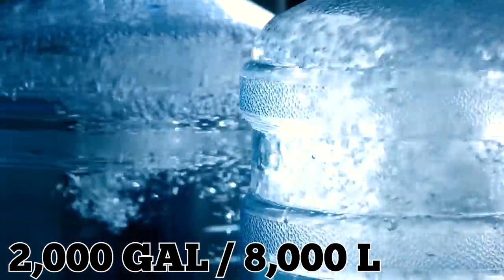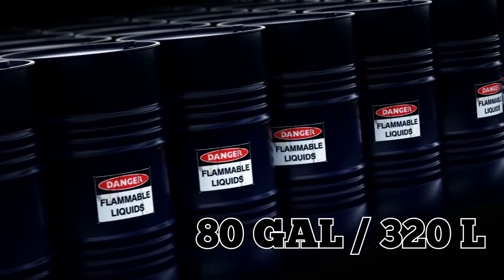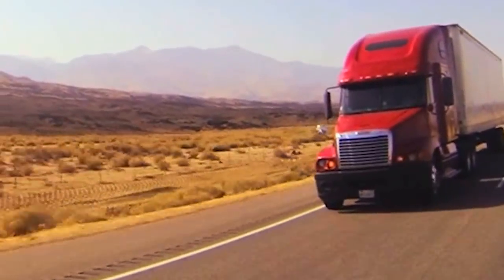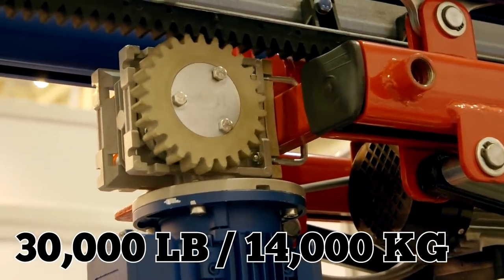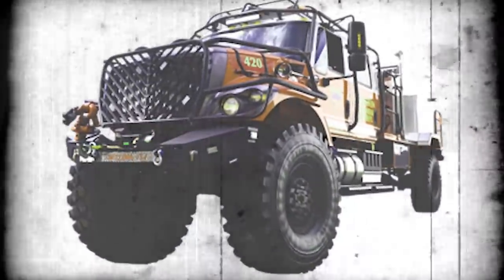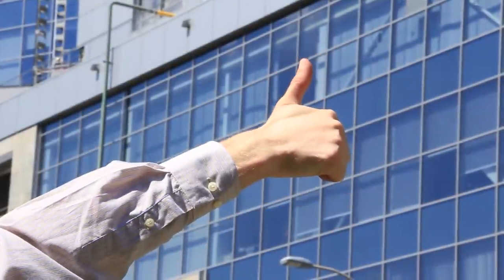It can carry 2,000 gallons — 8,000 liters — of water, and it's able to take on extended operations thanks to its 80-gallon, 320-liter gas tank and super comfy cabin. Imagine if your truck could hold 80 gallons of gas. Plus, this badass fire truck comes equipped with a 30,000-pound, 14,000-kilogram winch that could be used to tow another fire truck out of a disaster situation. It also looks extremely cool.